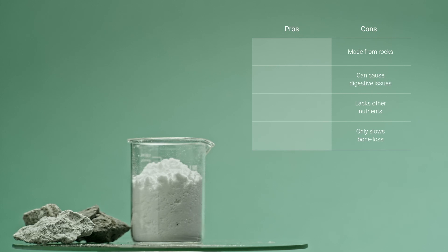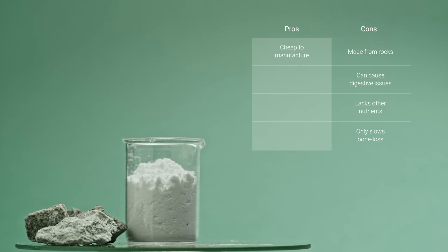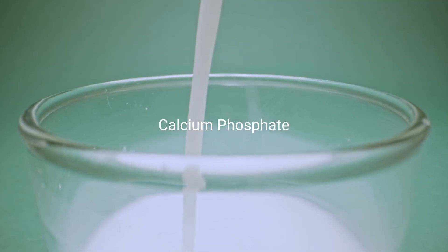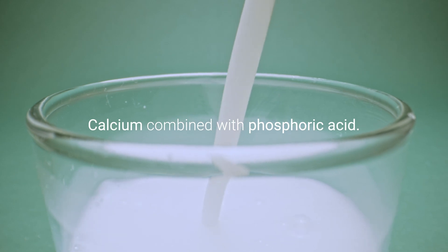On the positive side, calcium carbonate is cheap to manufacture, so it's not overly expensive to buy. Now onto the next type of calcium: calcium phosphate. Calcium phosphate is calcium combined with phosphoric acid.